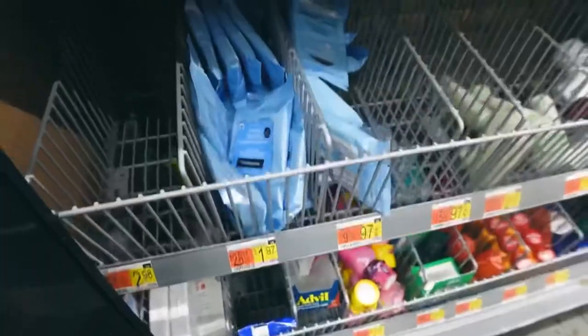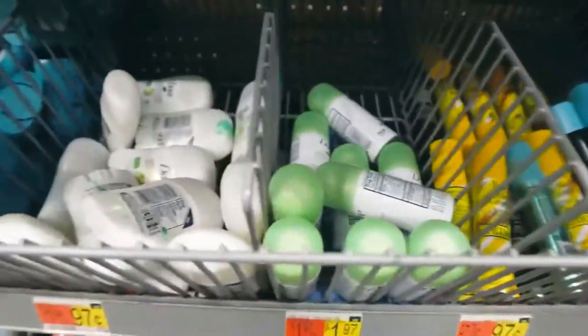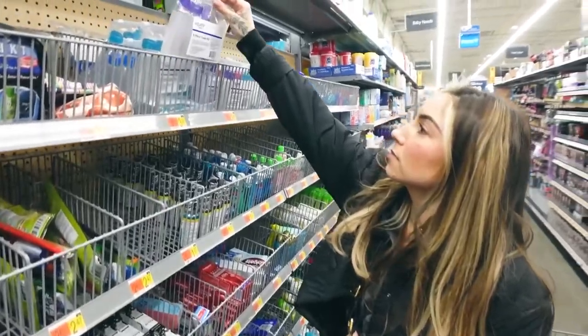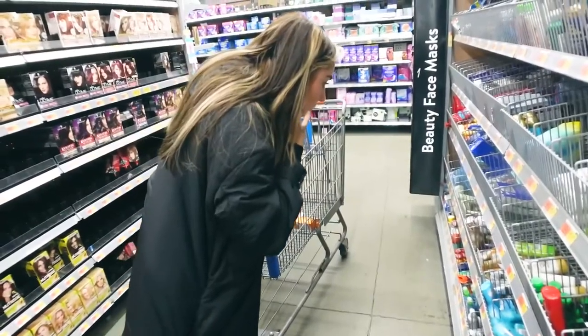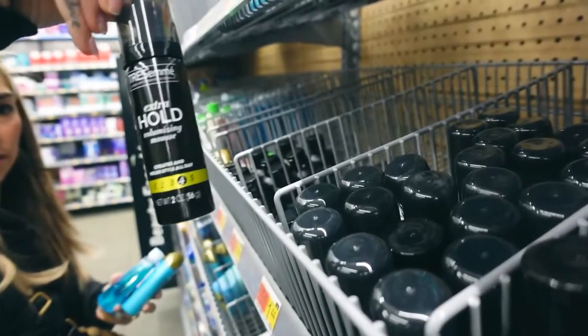Besides the actual trip, one of my favorite things to do beforehand is run to Target or Walmart to get last-minute items — travel-size products, snacks, chewing gum, your essentials for traveling. I love going through the checklist while I'm in Walmart, so I'm going to take you guys along.